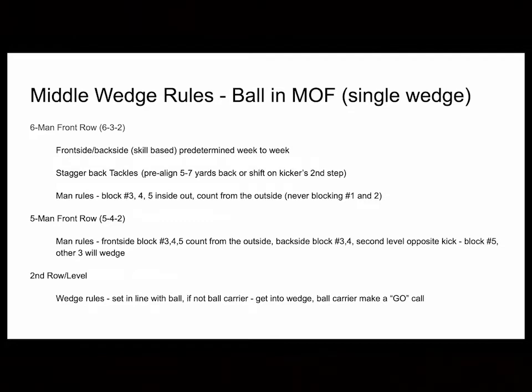The second level or second row still had wedge responsibilities — setting the wedge right over or in line with the ball. Whoever didn't catch the ball deep had to fit into the wedge in some way, shape, or form. Then we got a 'go' call from the return man to get the wedge moving.